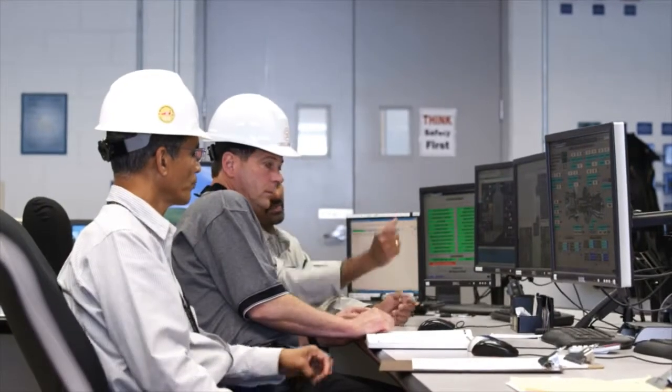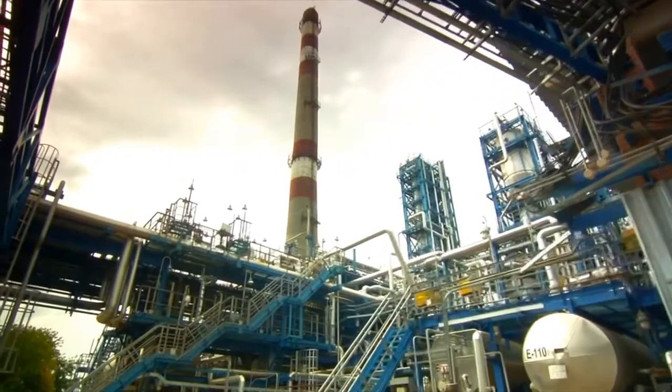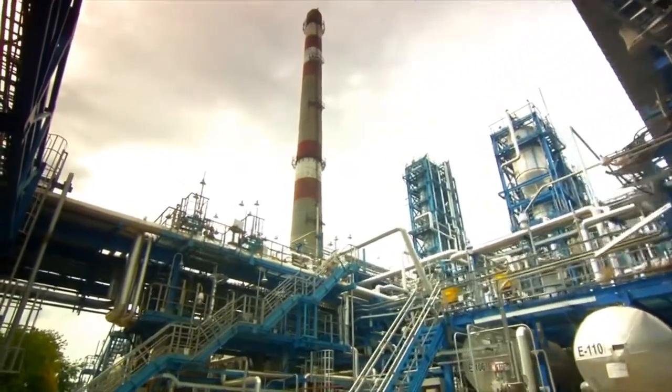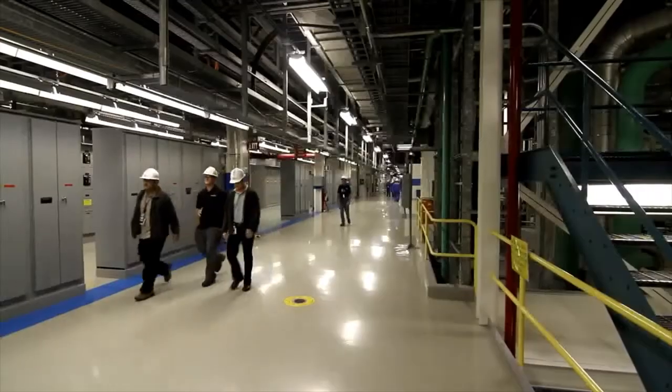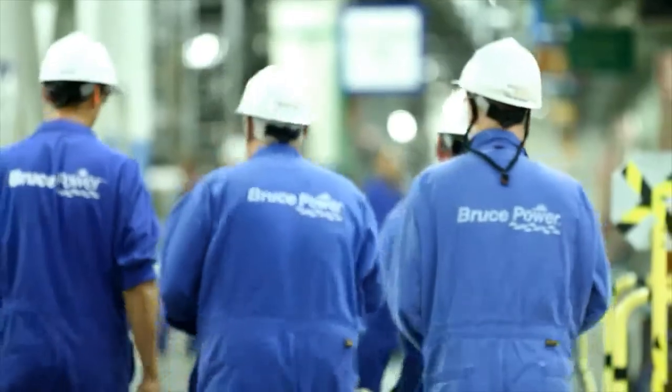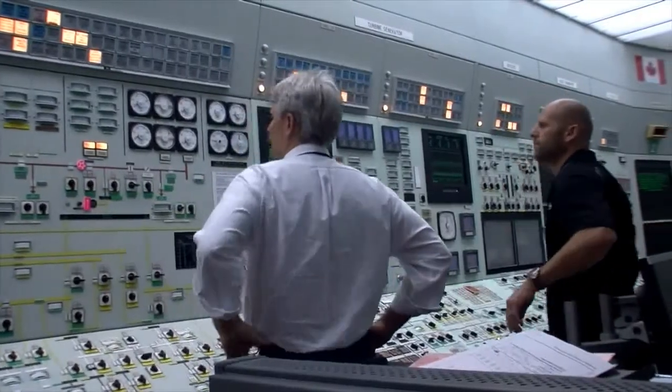TSSA's safety expertise is shared with many partners to keep Ontario safe. The nuclear industry is no exception. TSSA provides inspection services to nuclear generating stations in Ontario, with dedicated inspectors at Darlington, Pickering, and the Bruce Power Plant, licensed by the Canadian Nuclear Safety Commission.